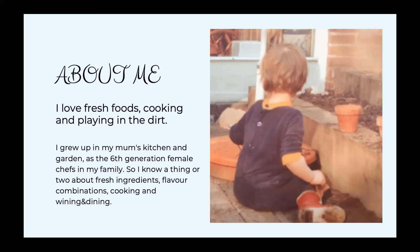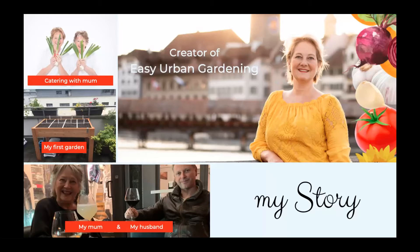That was easier said than done, but I had some amazing help. As I always cooked with my mom - the sixth generation, she knows a thing or two about fresh ingredients as well. I sat down with my mom and my husband, who happens to be a pharmacist, to figure out what kind of deficits I could expect, and then figure out what I needed to eat to restore those deficits and balance back whatever I was lacking.